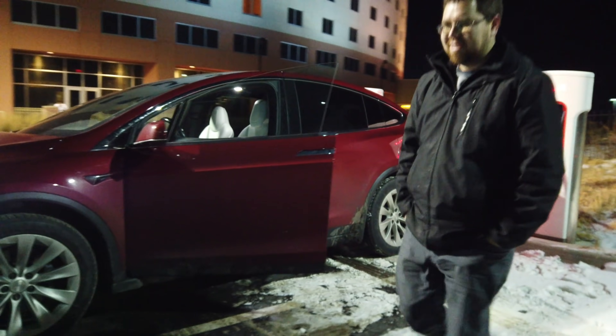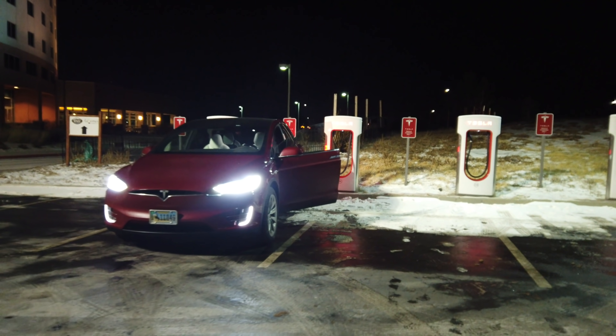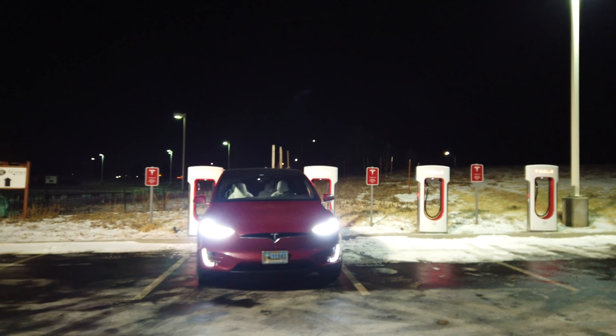Thank you guys for watching this video. Just seeing what is possible with the Tesla Model X, spread the word — you really can't stop a Tesla from getting to a supercharger. If people really wanted to, they could move anything. Please subscribe to this channel; it lets me know you guys are watching and I'll make more videos like this one, as well as the news videos I do about once a week. Thanks so much. Talk to you later. Bye.